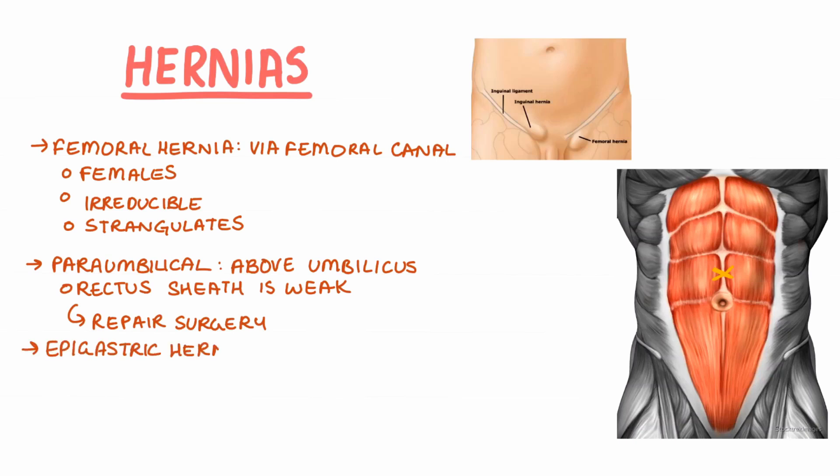Some patients can have a small defect in the linea alba between the xiphisternum and the umbilicus, resulting in an epigastric hernia. Presentation includes epigastric pain similar to peptic ulcers.